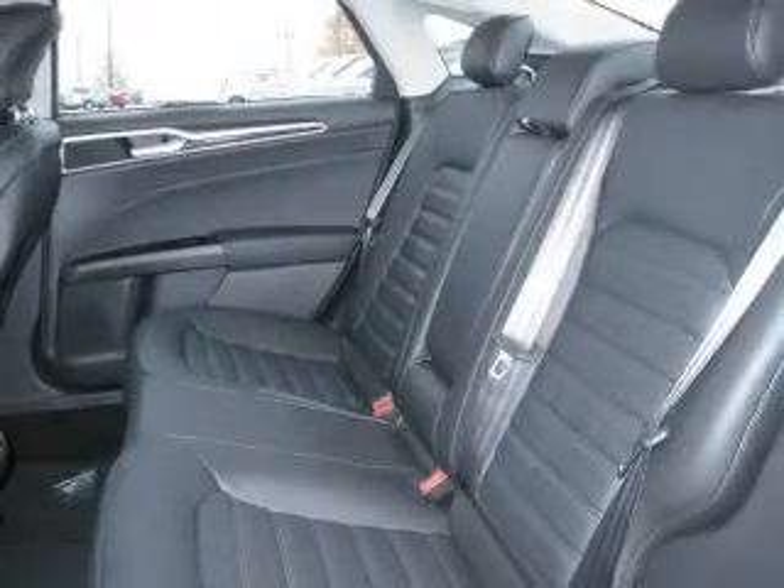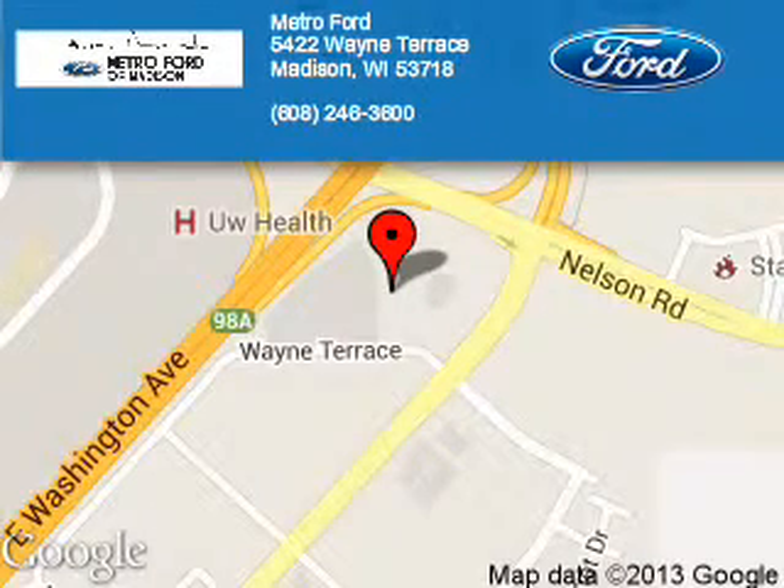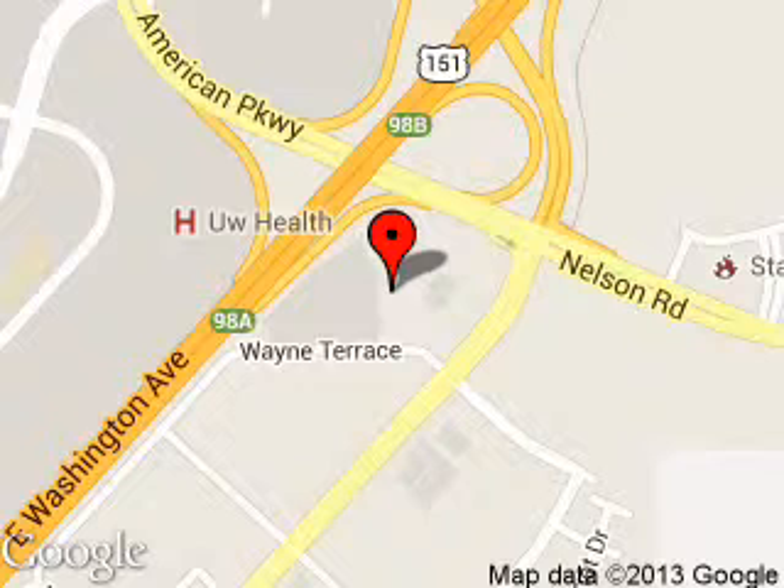Great quality at a great price. Call or click to contact us today. Metro4 is dedicated to doing everything possible to ensure that the experience you have selecting your next vehicle is a pleasant one. We are located at 5422 Wayne Terrace, Madison, Wisconsin, 53718.